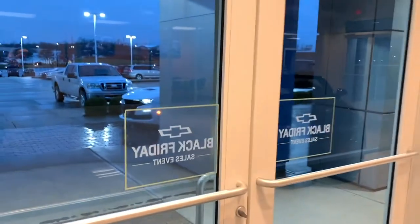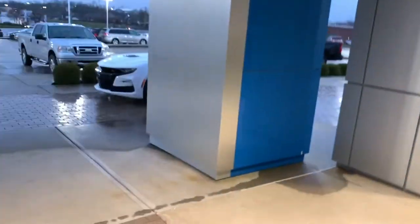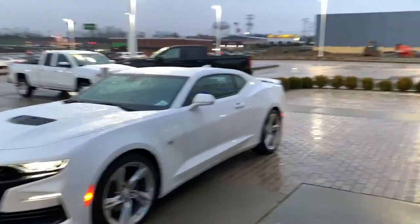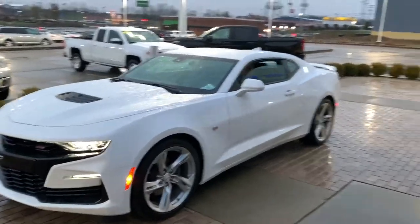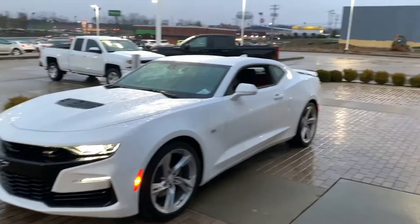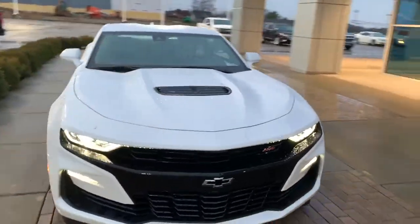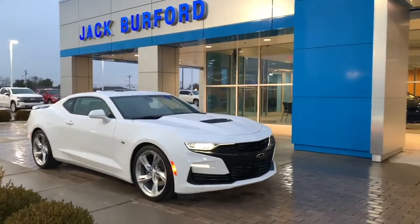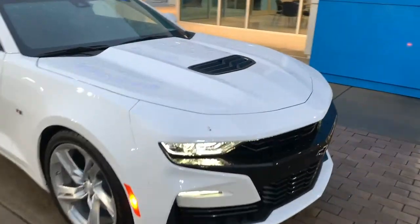Alright everybody, we're going to do something a little different. Let's go out here and see what Jason's doing in this Camaro. This car looks better at night.